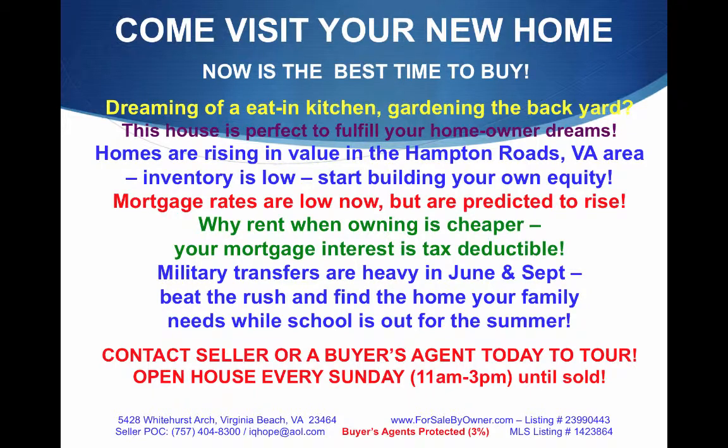Mortgage rates are low now, but they're predicted to rise even more. Why rent when owning is cheaper? Your mortgage interest is tax-deductible. Military transfers are heavy in June and September, so beat the rush and find the home your family needs while school is out for the summer. Contact the seller with the information noted below, or find a buyer's agent today to tour this house. Open house every Sunday from 11 to 3 until it's sold. Call now or visit for more pictures at theforsalebyowner.com, listing 23990443.